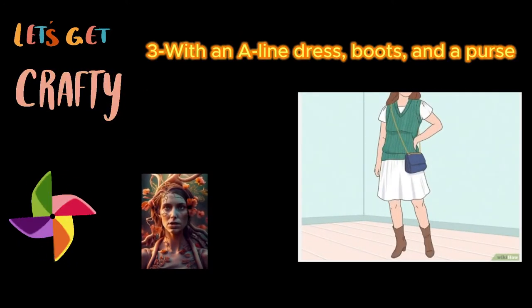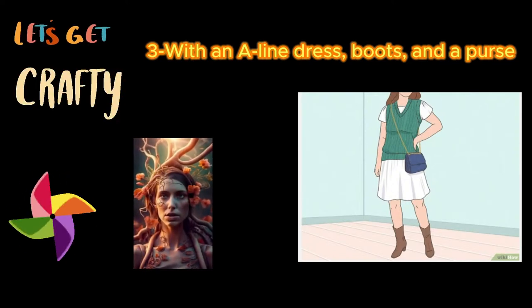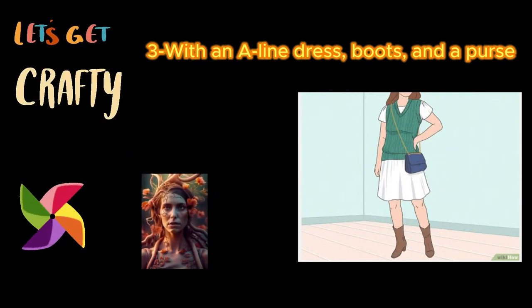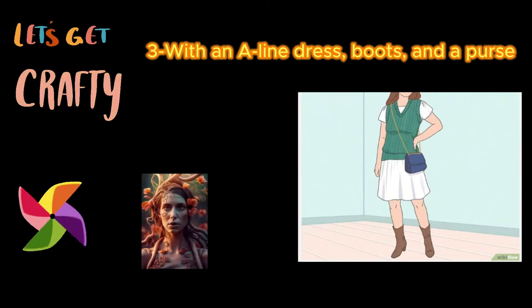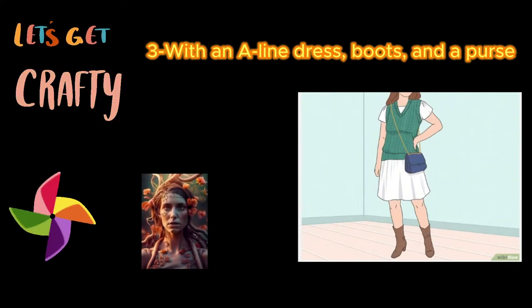Three: with an A-line dress, boots, and a purse. Pair your accessories with a pastel sweater vest for a dreamy look. Slip on any white A-line dress, which will make any outfit you put together really pop. Then, go for a sweater vest in a soft pastel shade, like baby pink, lavender, or baby blue. Finish with some extra touches in bold colors.